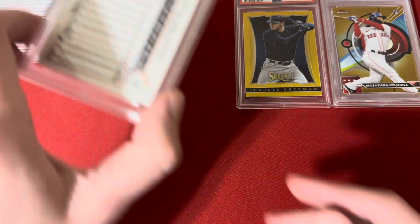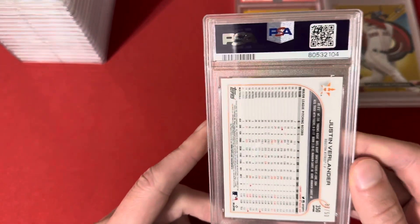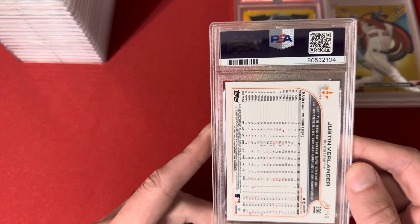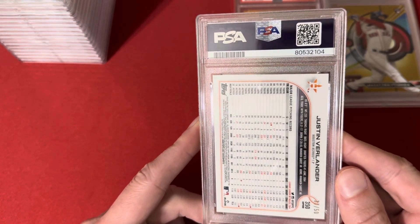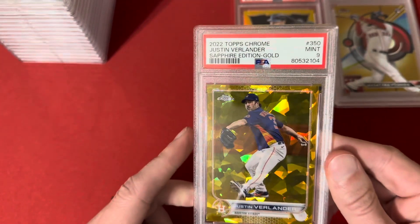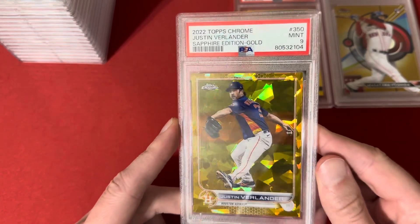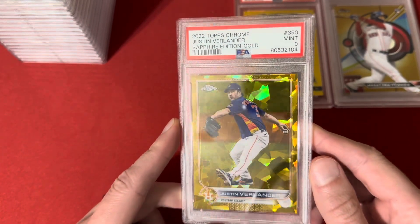This one is a 2022 Topps Chrome Sapphire of Justin Verlander — this is the gold out of 50, and hit the 9 on this one. Still a really nice card, one I think will sell well at my local shows.